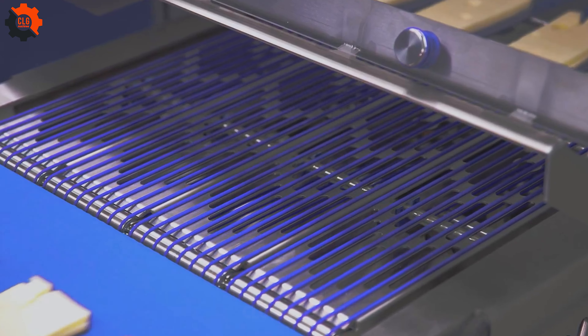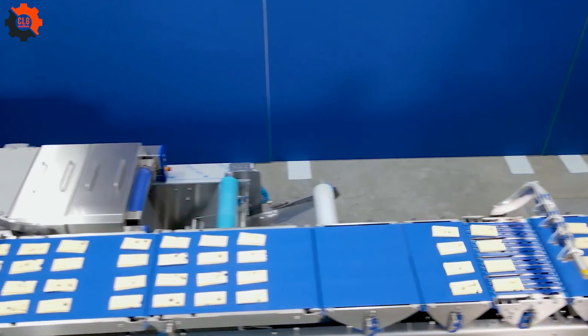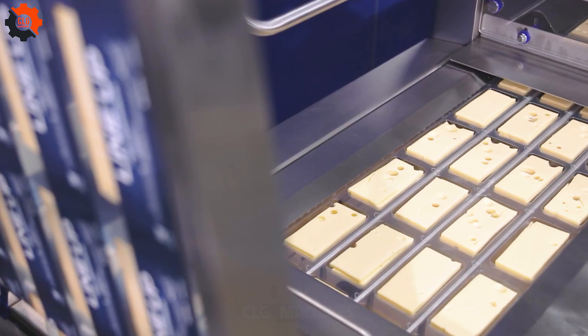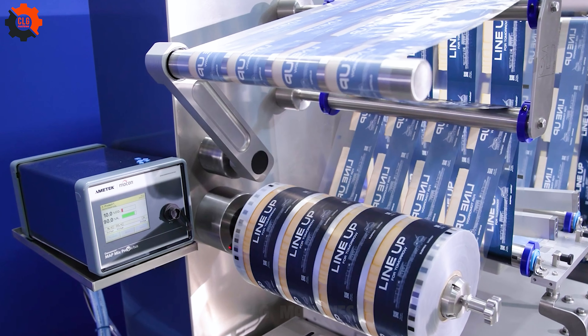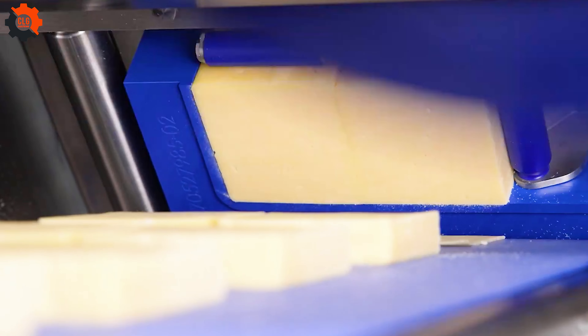Purchase this machine for your kitchen today — it will greatly benefit you. Let's find out how they function. Simply place the vegetables you want to cut in here, and they will revolve continuously.